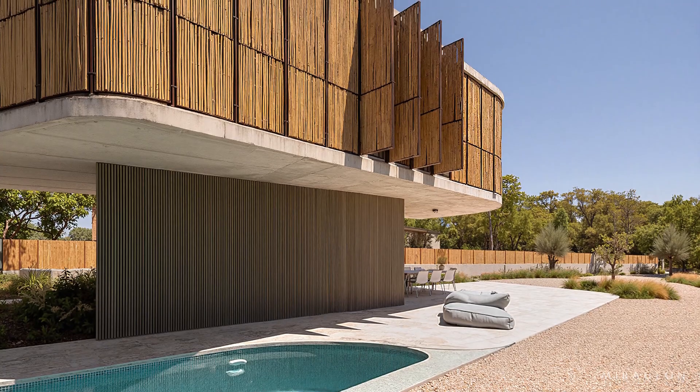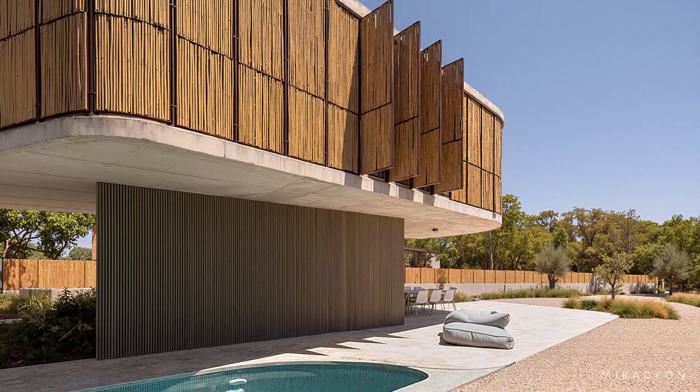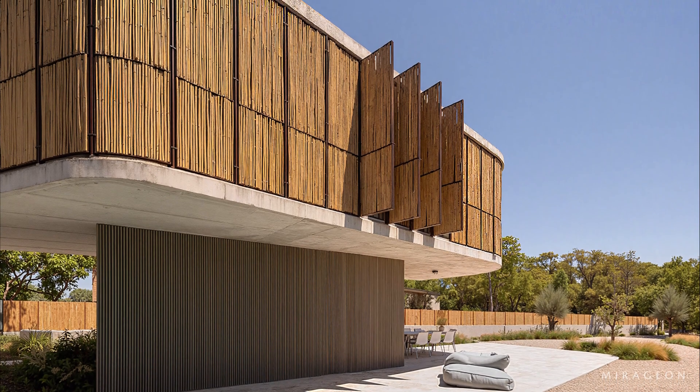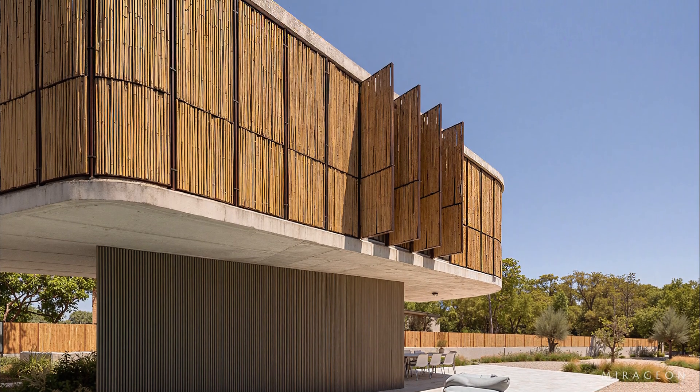The extended upper floor projects shade over the outdoor living areas, creating pleasant microclimates for dining, resting, and working in the open air.